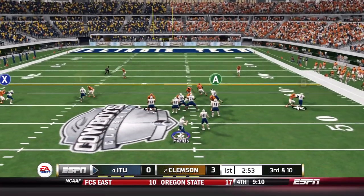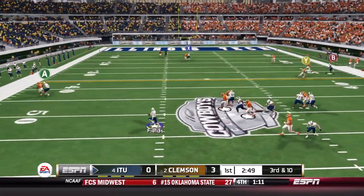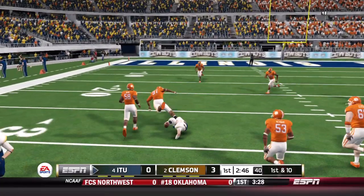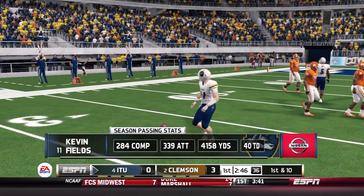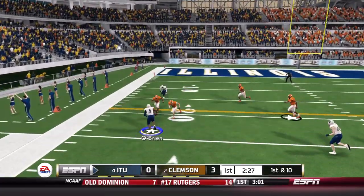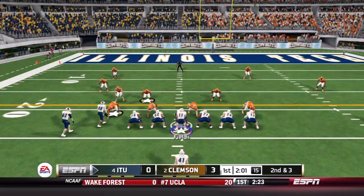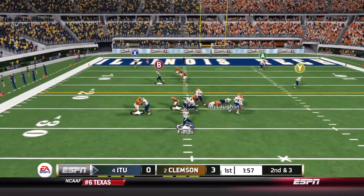Ten yards needed on third down. Kevin Fields from the gun — Clemson rushes five but the pass protection is pretty good. Fields running left, gets across the 40 for the first down. Who says he can't scramble? That gets the Wolfpack inside field goal range. From the 30, Fields throws a quick pass left side to O'Brien — big hit but a gain of seven, the first catch of the year for the junior. Another throw from Fields, complete to Brent Brown for 14 yards, the Wolfpack inside the 10 for the first time this year.